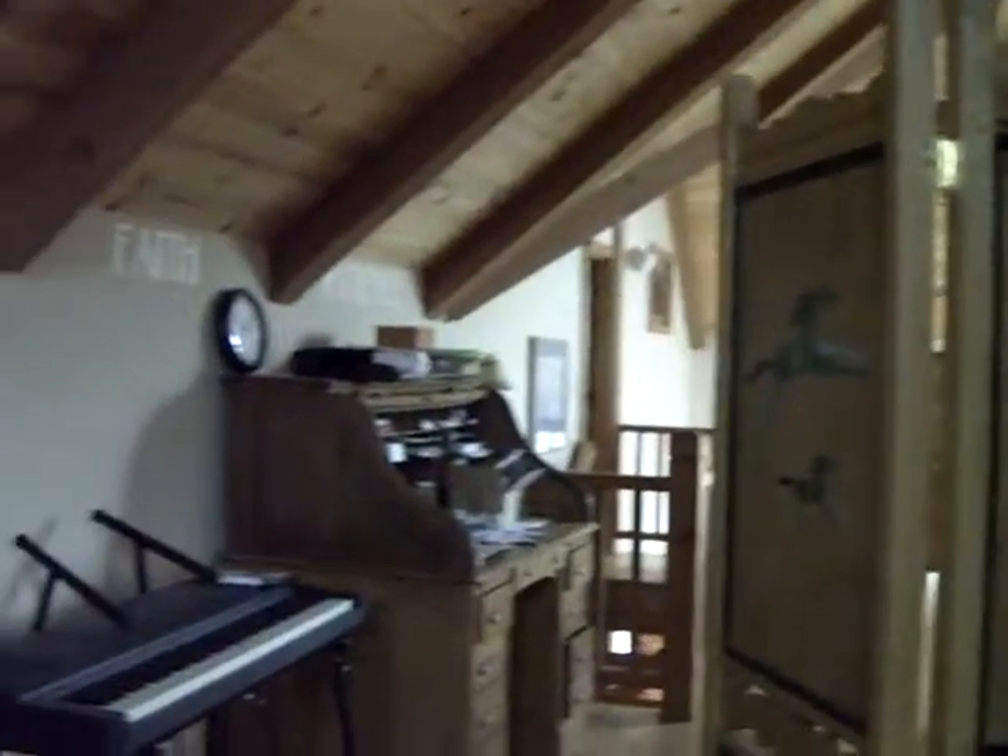We're looking south this way, and of course this is west. The TV is on the east wall, and this is a loft, so this goes back to my loft area.